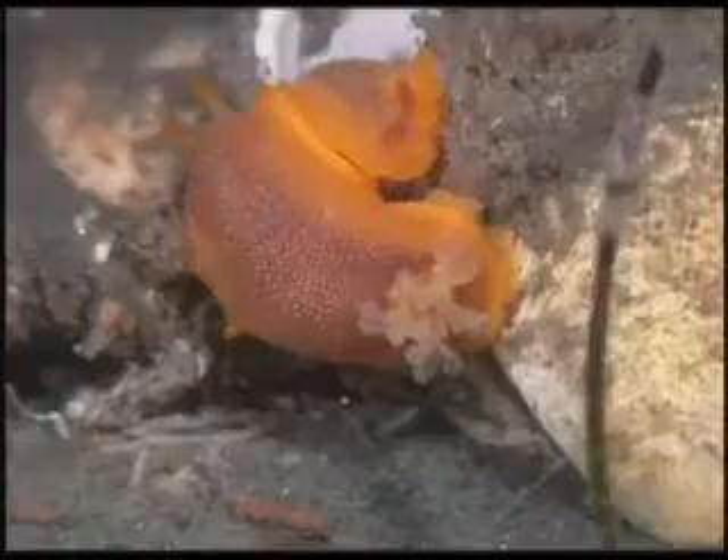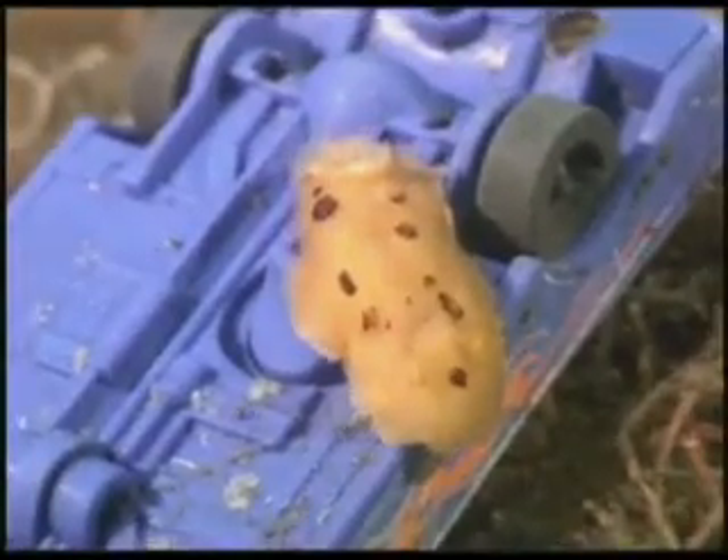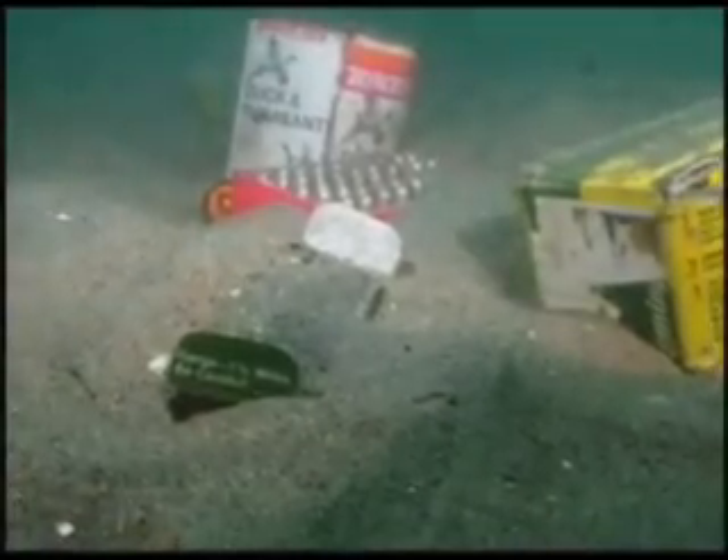Nudibranchs also call this home. This structure provides a rich habitat in a normally barren area. The constant contributions from above can be a benefit, a danger, or deadly.